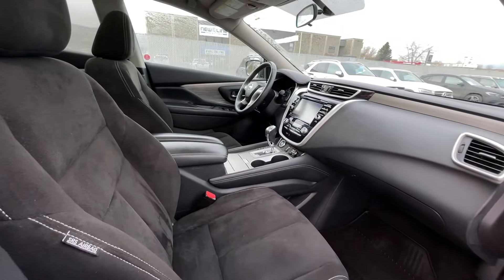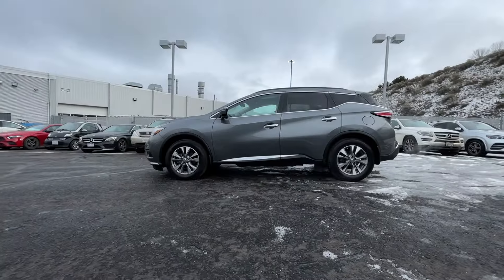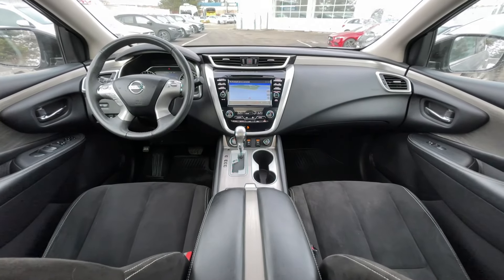If you have any more questions on this Murano, check out any of the links down below, or feel free to visit us here at Mercedes-Benz Kamloops where our product experts will be more than happy to answer any of your questions. My name is Jeremy — have a great day.